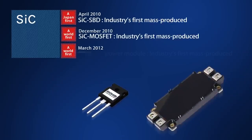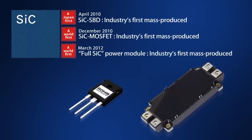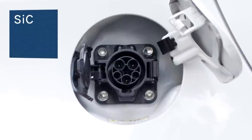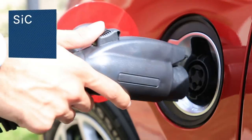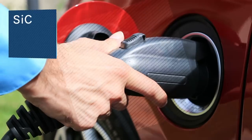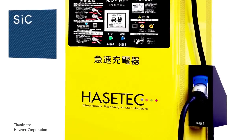Roam has been a global pioneer in developing and producing SiC power devices. Today, SiC Schottky barrier diodes are rapidly being adopted for various applications, including electric vehicle charging stations, gas stations and so on.